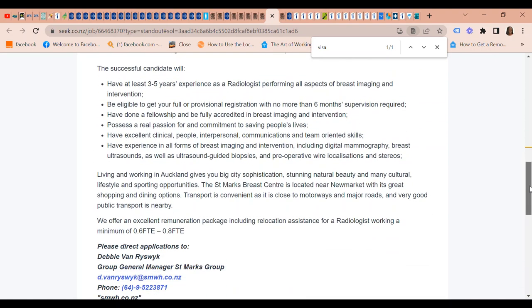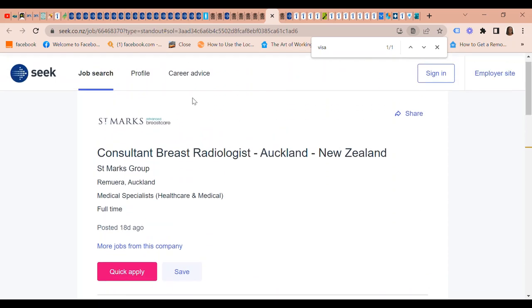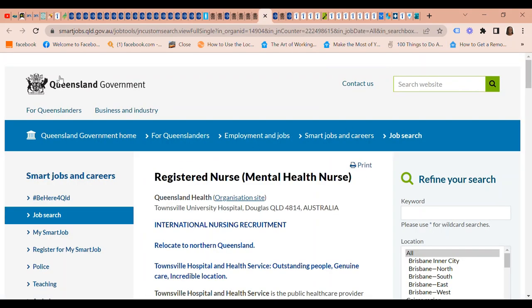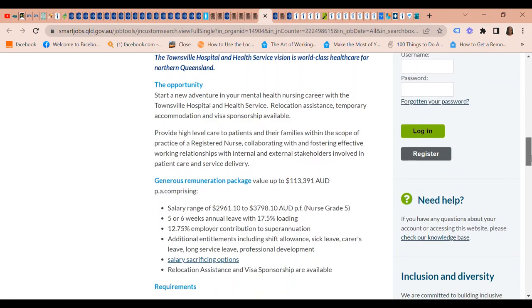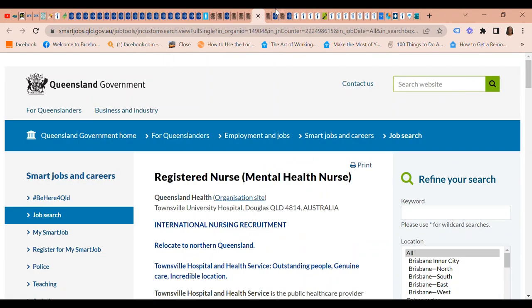Back to the Queensland Government — they have international nursing recruitment openings for Registered Nurse Mental Health and Registered Midwife positions. Same policies apply: they will provide relocation assistance, temporary accommodation, and visa sponsorship. This also includes a Registered Midwife role for Townsville University Hospital.